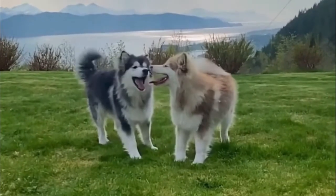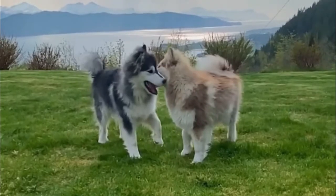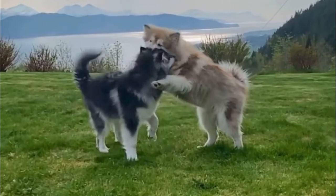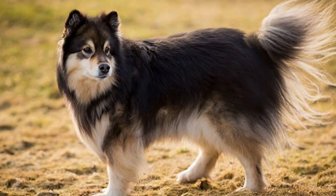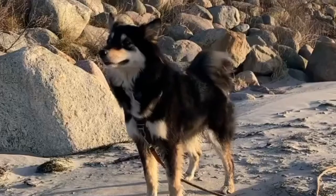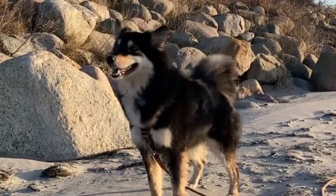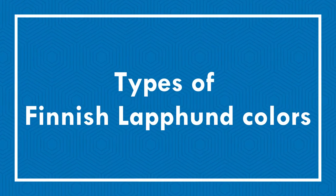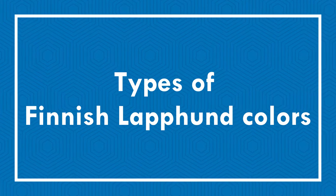Finnish Lapphunds come in almost every color of the candy rainbow and are one of the most diverse breeds when it comes to recognized colors. The appearance is further enhanced by the size, shape and position of the ears, the colors and shapes of the eyes, and the pigment on their nose, eye rims and lips. Today in this video we will discuss different types of Finnish Lapphund colors and their role.